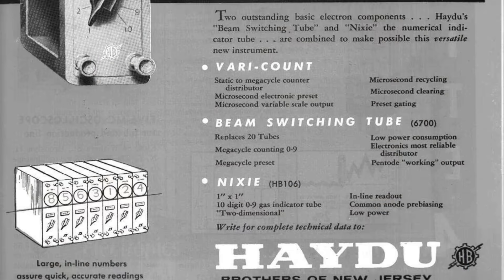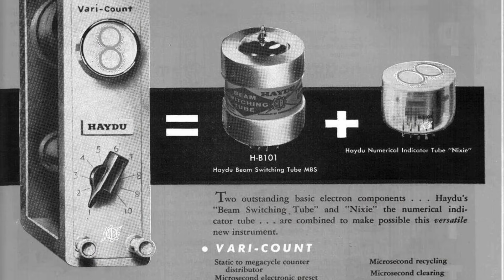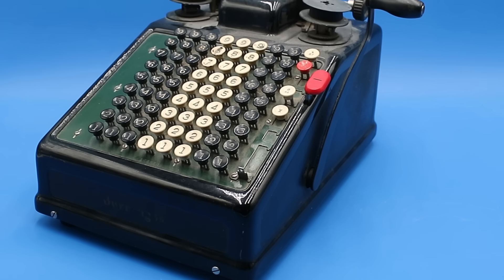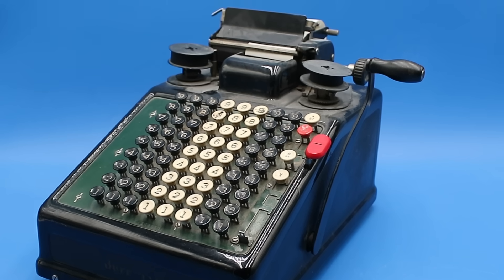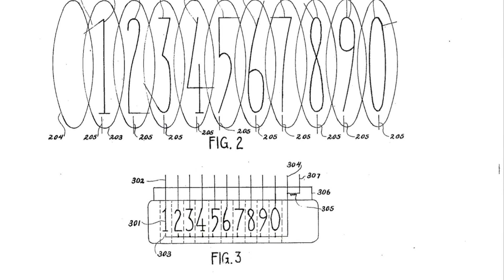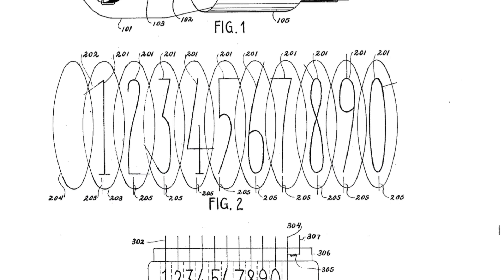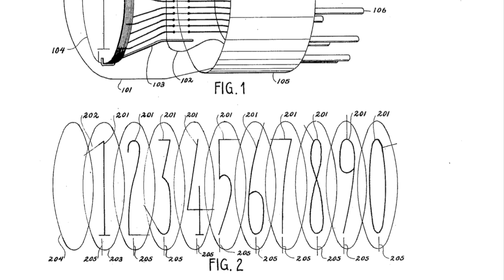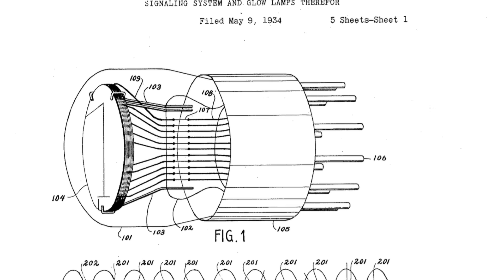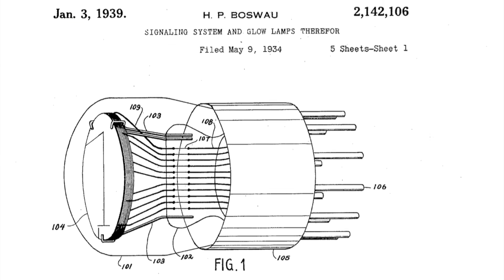Most histories of the Nixie tube start in 1955 with Haydu Brothers, a subsidiary of the Burroughs Corporation of Plymouth, Michigan, probably best known for their line of mechanical adding machines. However, the history of the device actually goes back quite a bit further. The first known patent for this type of display tube was filed on May 9th, 1934 by Hans P. Boswell, a German engineer working for the Lorain County Radio Corporation of Lorain, Ohio.